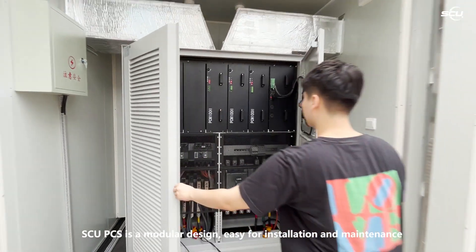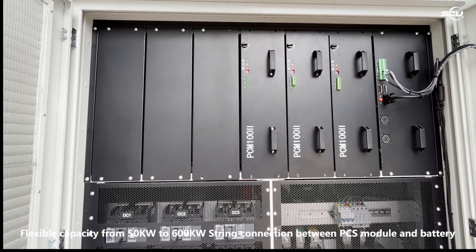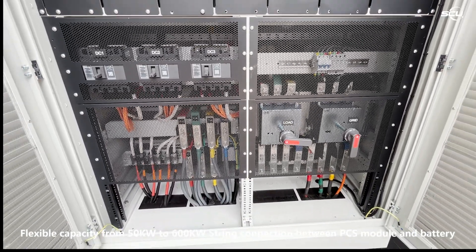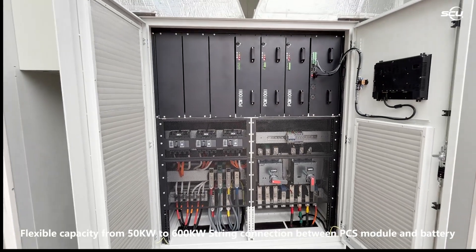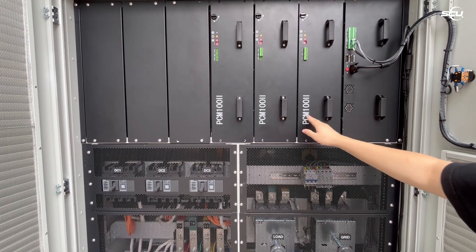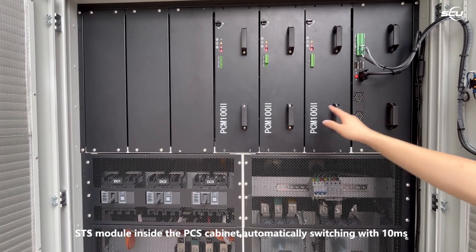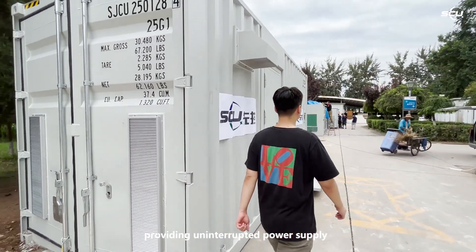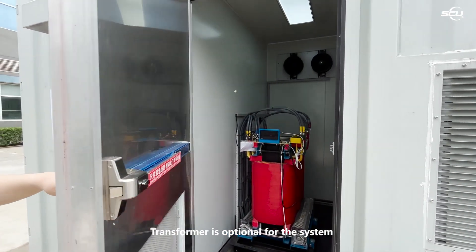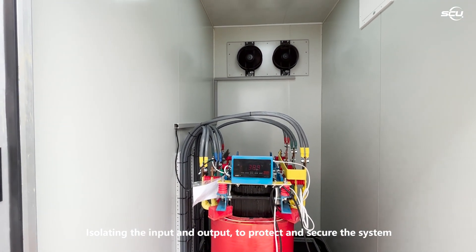The SU PCS features a modular design for easy installation and maintenance, with flexible capacity from 50 kilowatts to 600 kilowatts. String connection between the PCS module and battery delivers higher system efficiency and reliability. The STS module inside the PCS cabinet automatically switches within 10 milliseconds, providing uninterrupted power supply. A transformer is optional for isolating the input and output to protect and secure the system.